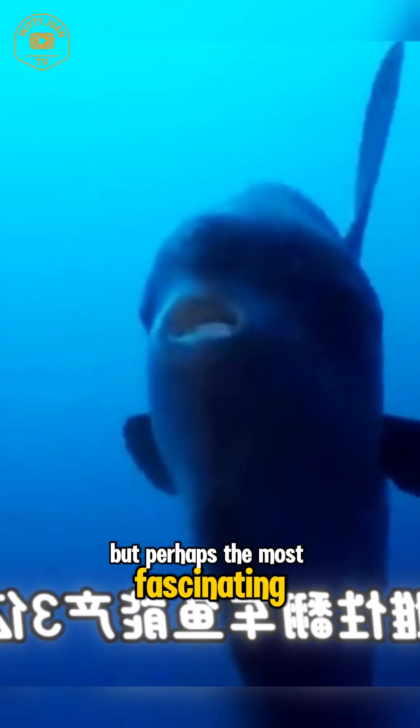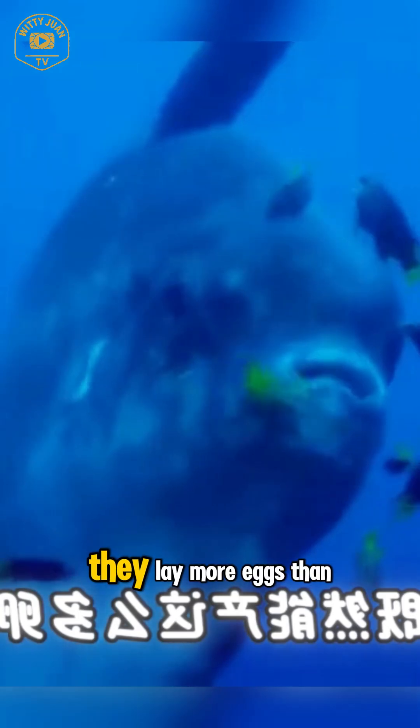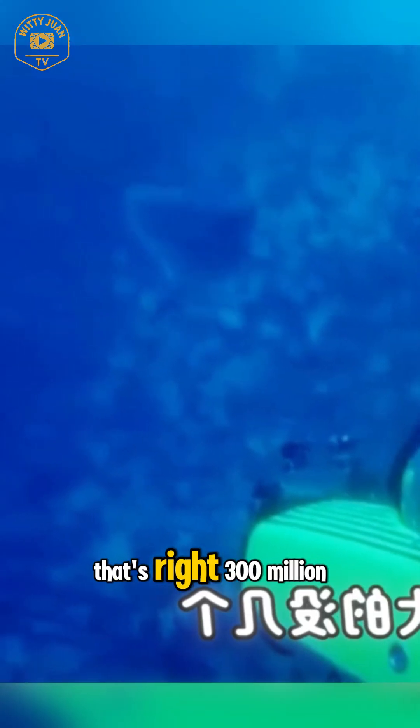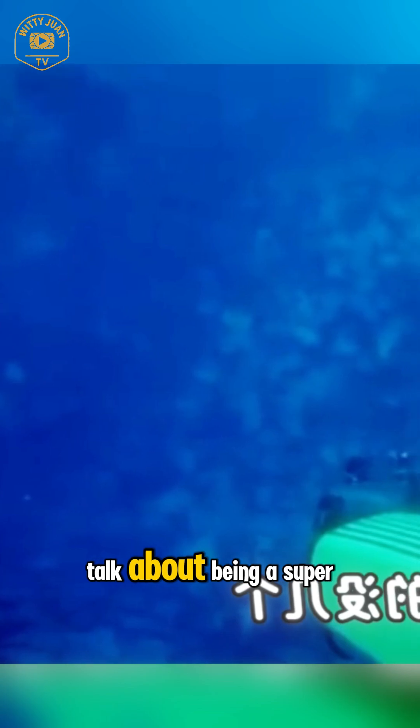But perhaps the most fascinating thing about sunfish: they lay more eggs than any other vertebrate — up to 300 million at once. That's right, 300 million. Talk about being a super mom.